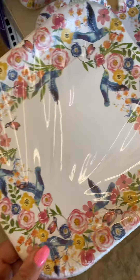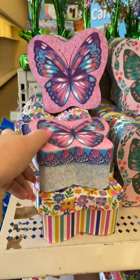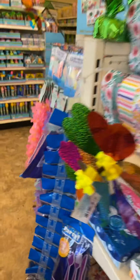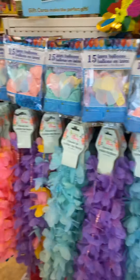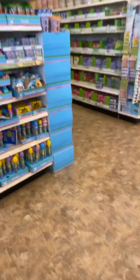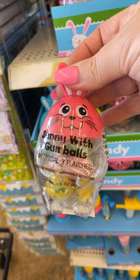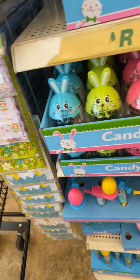They also have the bigger plates, and they have these boxes with beautiful designs — very pretty. Candy, candy, candy — oh, so cute! Little bunny gumball, and these candy cookies that look really good.